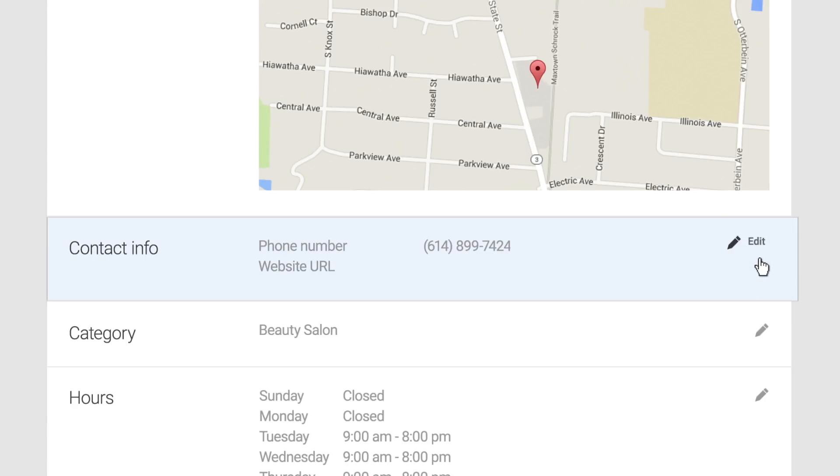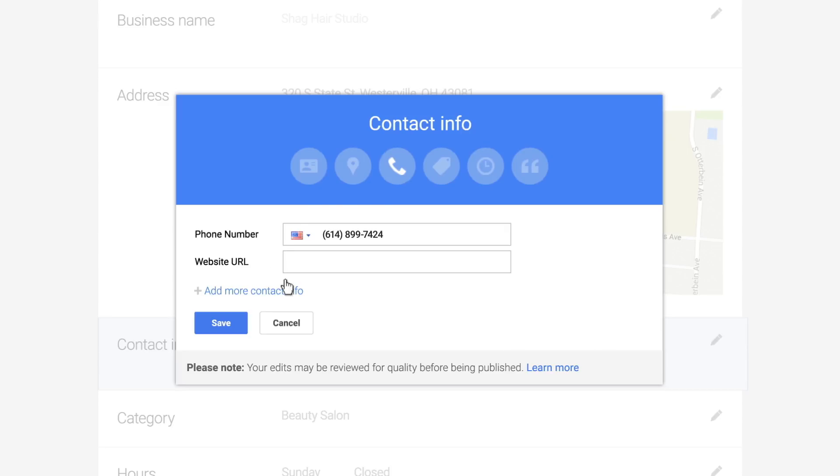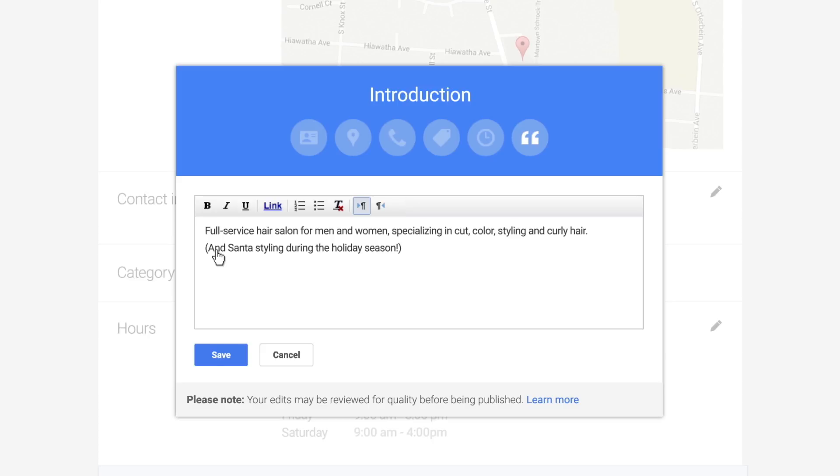If you want to add contact information like phone number and website, people will know how to get in touch. You can also add a description of the business in the introduction section. Write complete sentences that incorporate important keywords that describe your business.